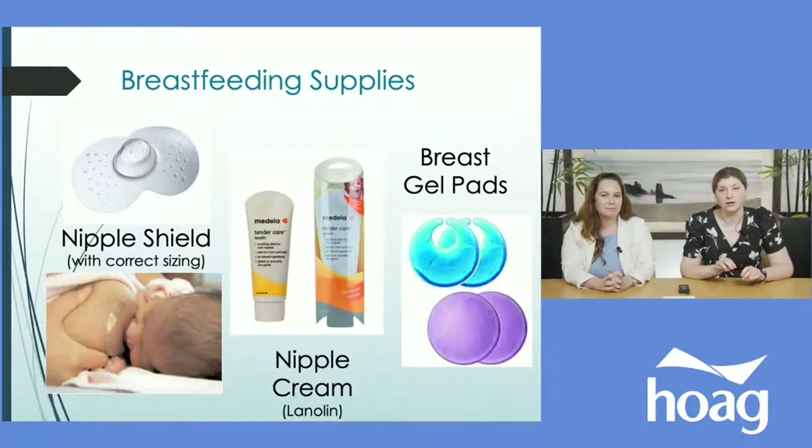Gel pads — either warm or cold — are sometimes used for breast tenderness. You don't necessarily need to buy these ahead of time. Warm gel pads placed against your breast can help with milk letdown before nursing. If you're having breast pain, you may have a clogged duct, and in that case cooling might help.